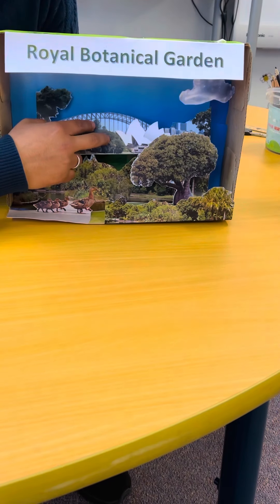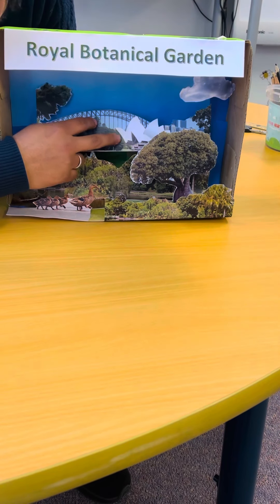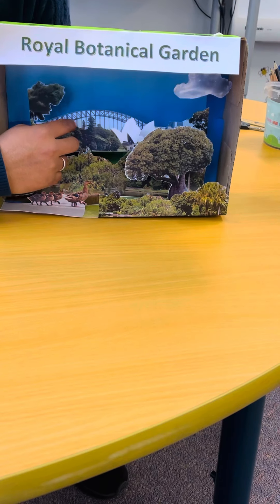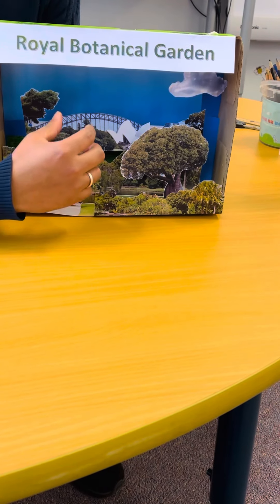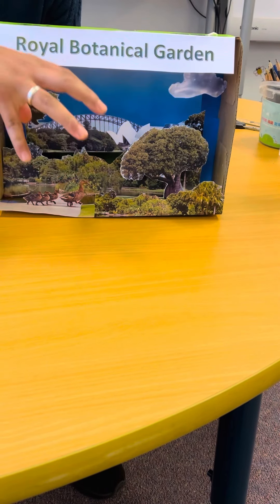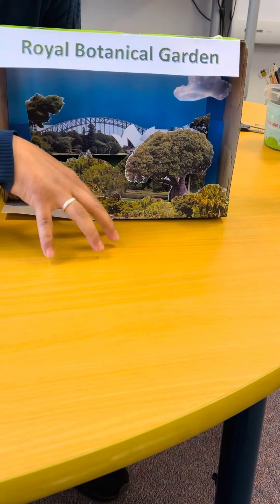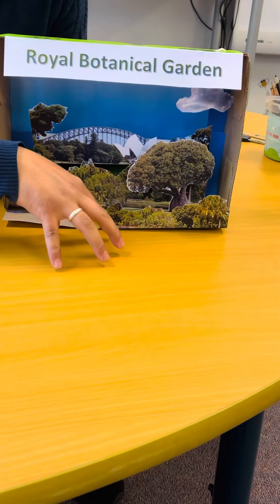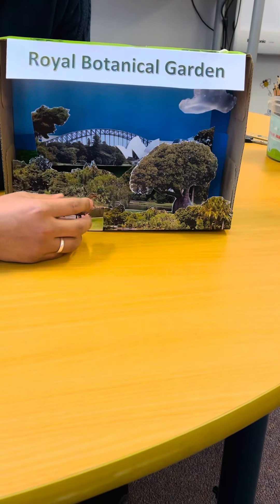Can you see the city of Sydney? Oh, I can see an opera house and a harbor bridge! And because this place is near to the city, people around that area can enjoy its natural beauty every time they go there.